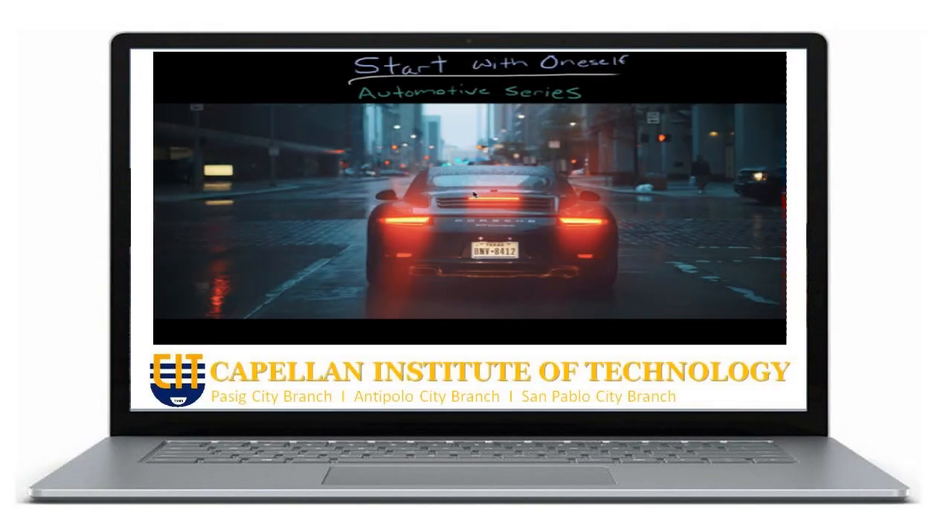Welcome to your very first episode of the Start With Oneself Automotive Series. In this series, I'm going to teach you about the components of an automobile, how it operates, how to fix it when needed, and how to maintain it as well. But with this very first episode, we're going to start off with the fundamental basics.